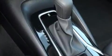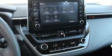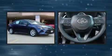Passenger security is always assured thanks to the various safety features, such as dual front impact airbags with occupant sensing airbag, head curtain airbags, traction control, brake assist, a panic alarm, an emergency communication system, and four-wheel disc brakes with ABS.